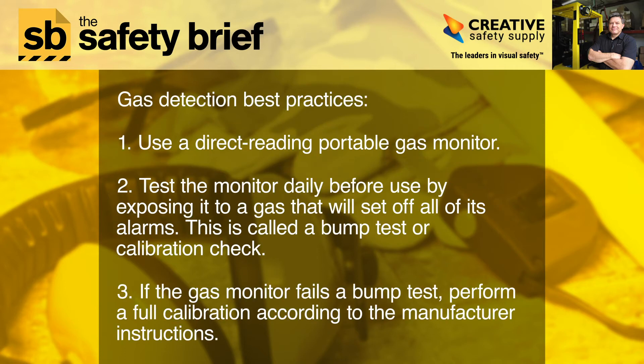Gas detection best practices. 1. Use a direct reading portable gas monitor. 2. Test the monitor daily before use by exposing it to a gas that will set off all of its alarms. This is called a bump test or calibration check. 3. If the gas monitor fails a bump test, perform a full calibration according to the manufacturer instructions.